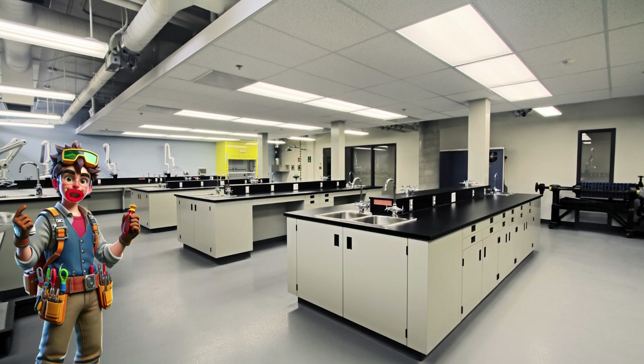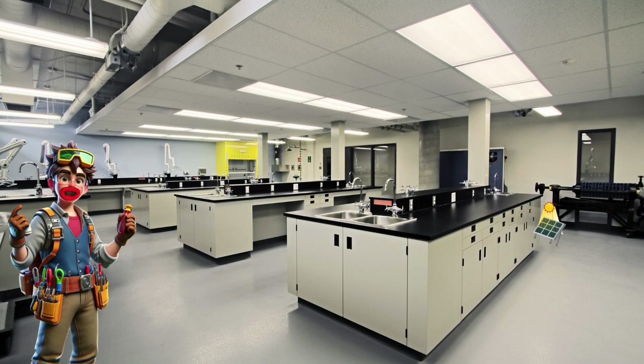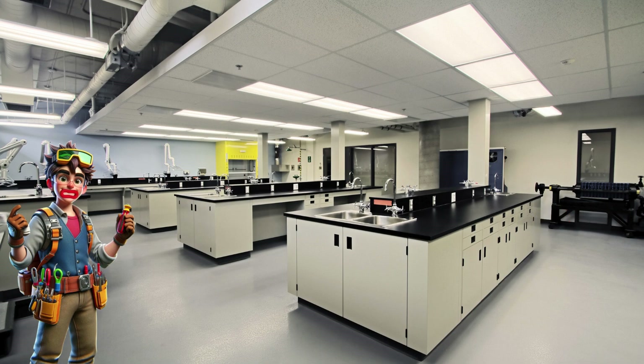Now let's play a game. Are you ready? I want you to look around and find the solar converter. One, two, three, go. Well done, you found it. Great job.